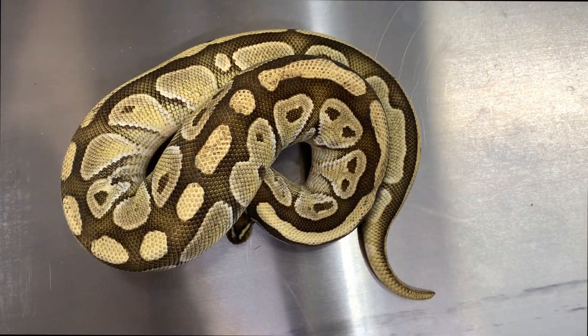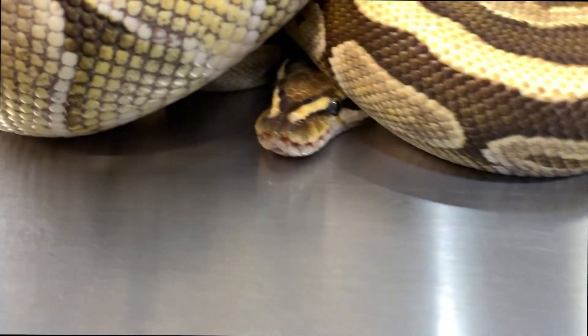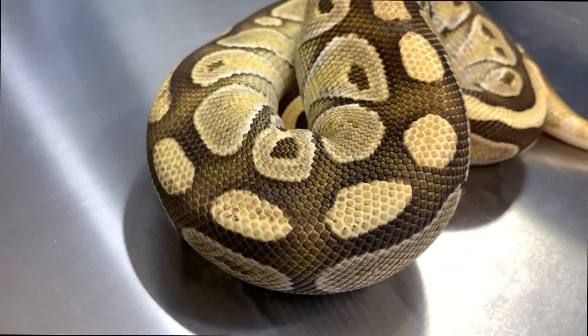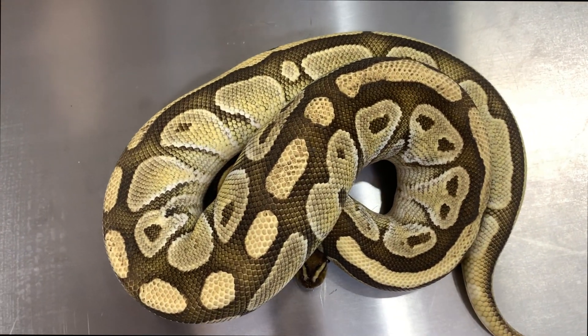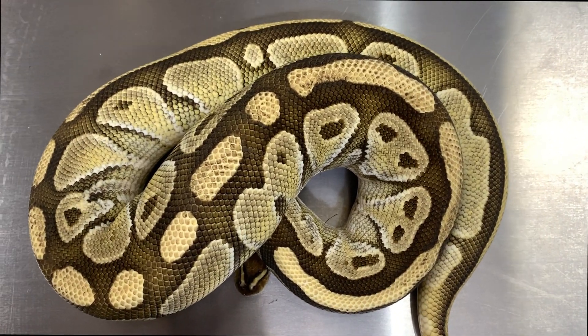And this is a Butter Extreme Gene, also from Ken Masick. I think this girl is about to go into shed — she usually has a ton of bright color. She looks good. Butter Extreme.